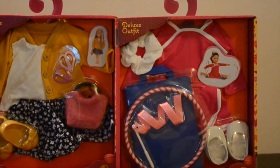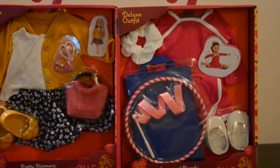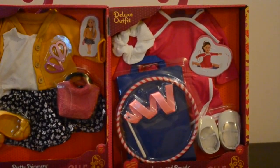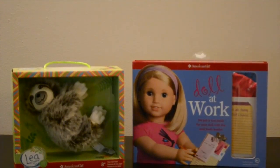And then on the right we have the other deluxe outfit which is called Leaps and Bounds. It is a rhythmic gymnastic outfit with a mat, a ribbon, and a really cute hula hoop for their tricks. We also received Lea's sloth, which is back ordered for a long time and I'm really happy we got it.